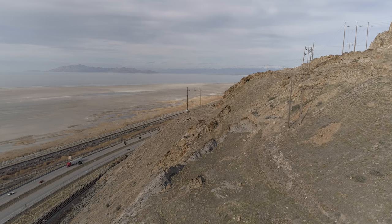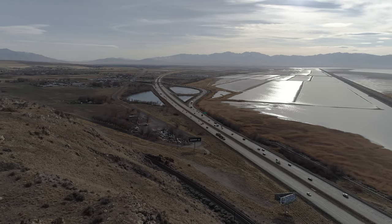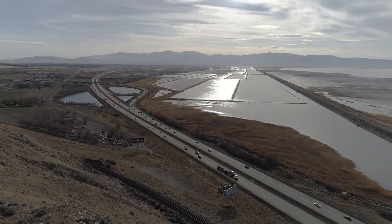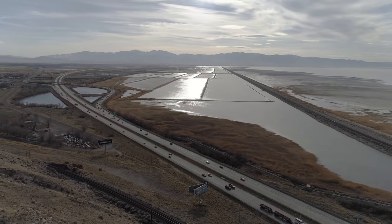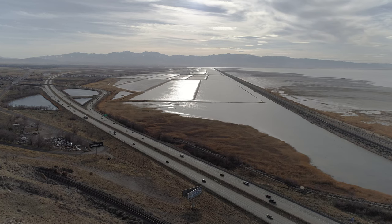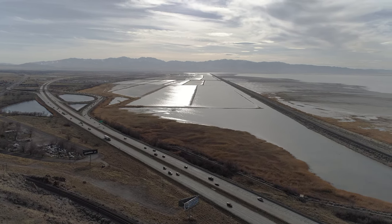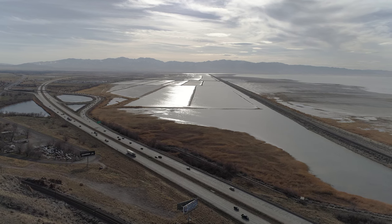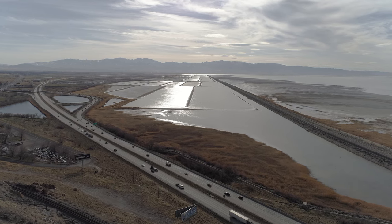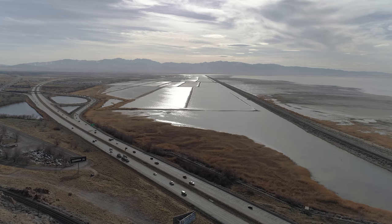Now this is looking towards the west from basically above the desert arrow. You have US-80 curving along there, and then more towards the right heading towards the center is the causeway for the trains that go between Salt Lake City and Wendover — so the Amtrak train would take that route.